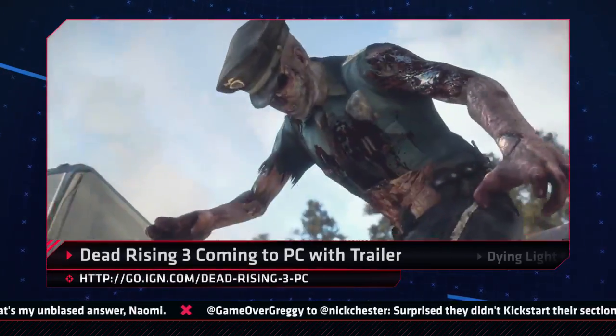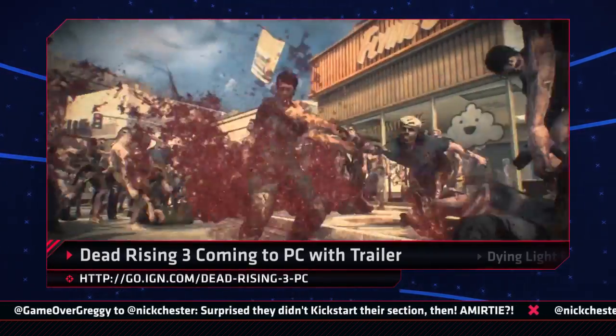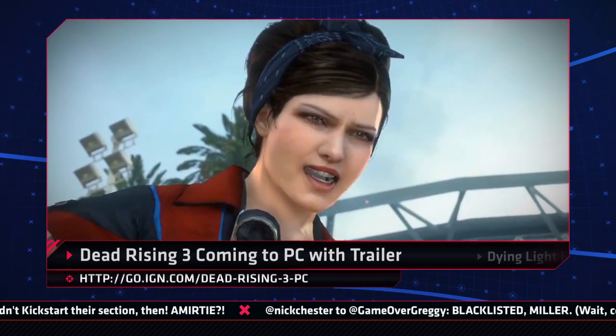Dead Rising 3 was confirmed for a PC release today, complete with Steam achievements, cloud support, and controller support. And what better way to celebrate a game porting to the PC than with a new trailer?